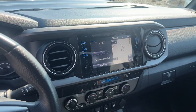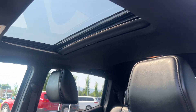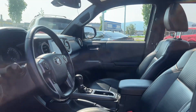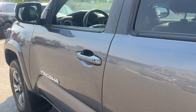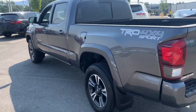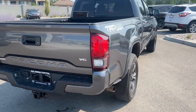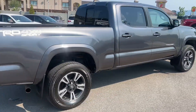Toyota certified vehicles go through a rigorous 160-point inspection for your peace of mind. If you have any questions about this vehicle, give us a call at 250-491-2475, or visit us at 1624 Cary Road in Kelowna, BC. Kelowna Toyota, where we are community driven.